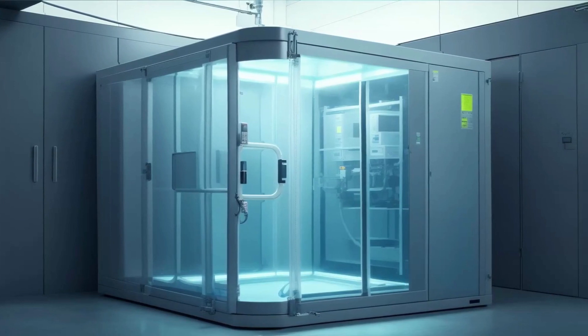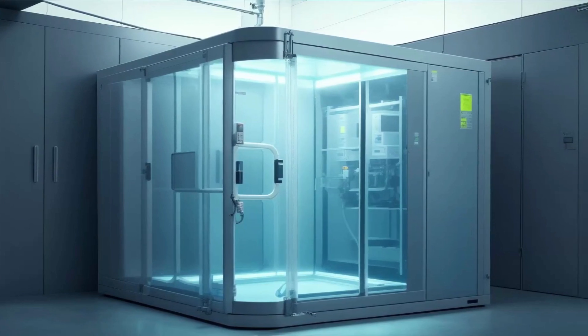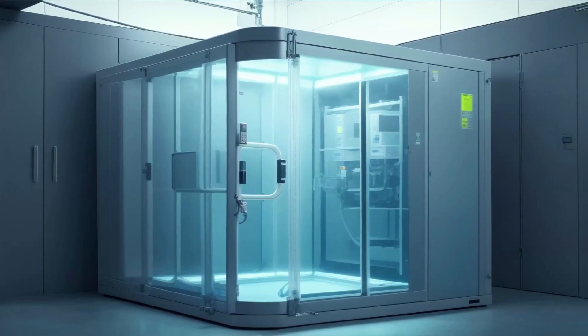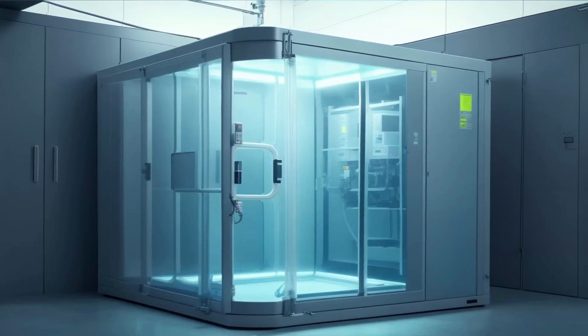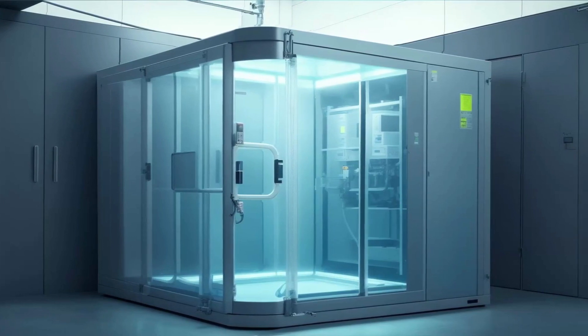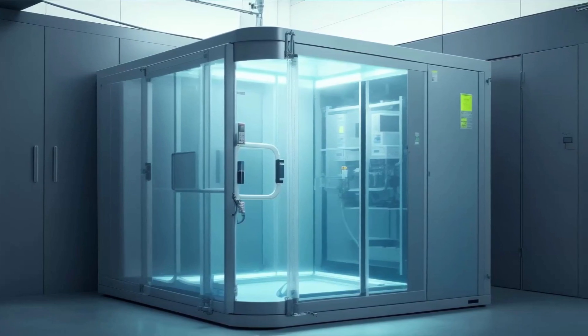Special Containment Procedures: In the containment of SCP-020 at Biological Research Area 12, sealed cultivation chambers are used within a special containment room. This room can only be accessed via an airlock, making it highly secure.